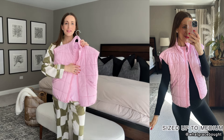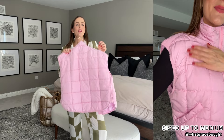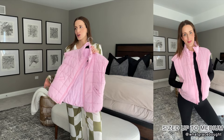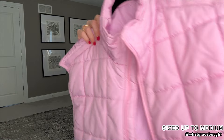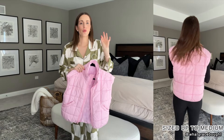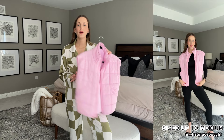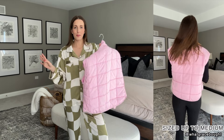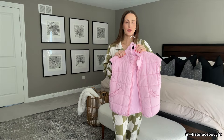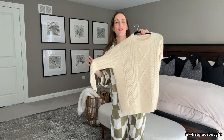Next is this bubblegum pink vest — it is the cutest thing. You don't really think pink for fall, but I'm really trying to integrate fun colors. It's a lightweight puffer material, great for layering, has a mock neck, pockets, and a really nice length. I sized up to the medium and I'm happy I did — even without the bump, sizing up is the move since I'm layering underneath. It comes in so many different color options.